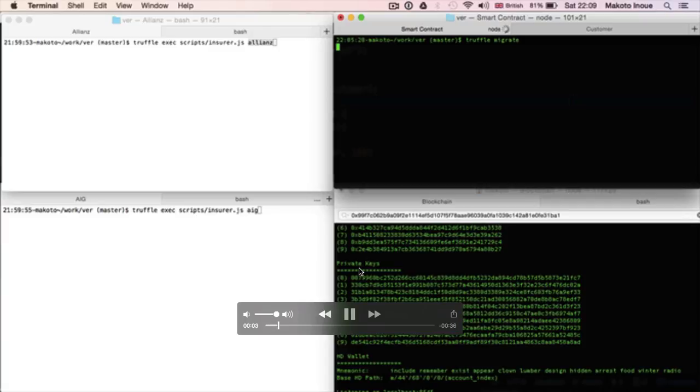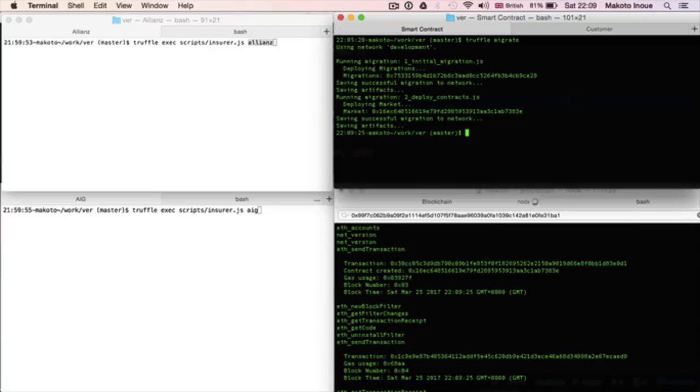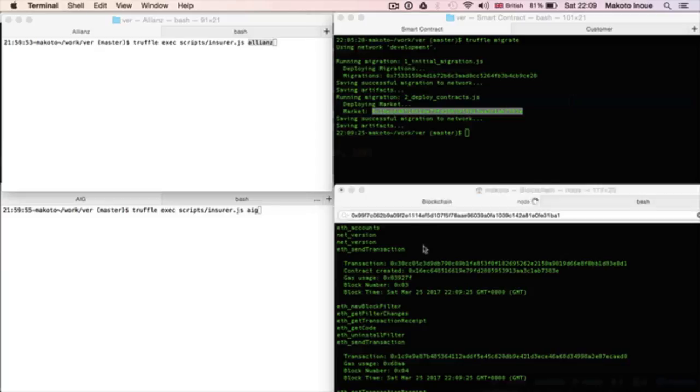There are 4 terminals and the bottom right shows the blockchain transaction logs. On the top right, I deploy the smart contract. As I deploy, I can see the transaction logs which I can verify on the blockchain log.